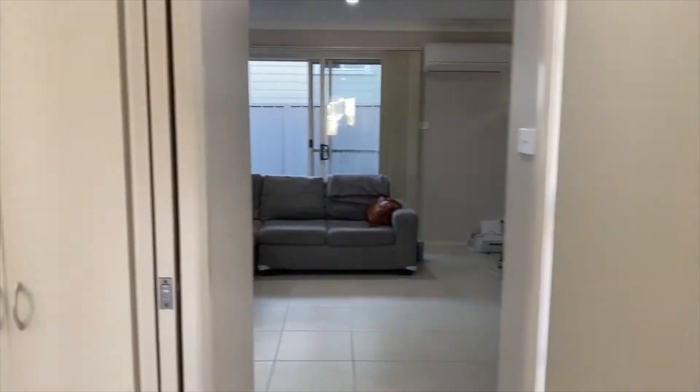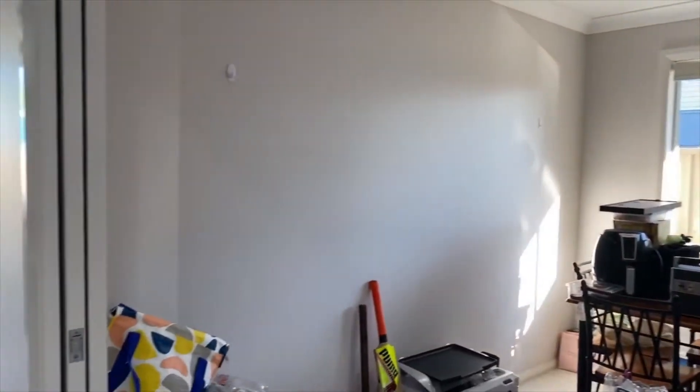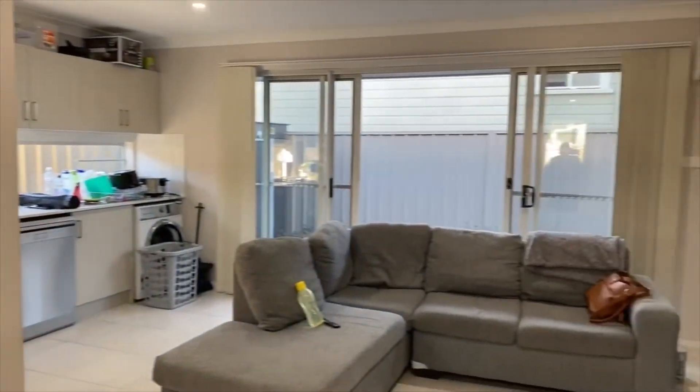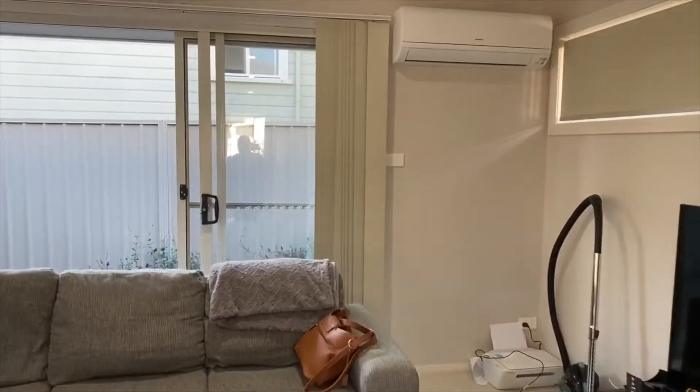Further down the entrance hall, in here we have the lounge area, which could double as a second bedroom. We've got the living area here with split system air conditioning.